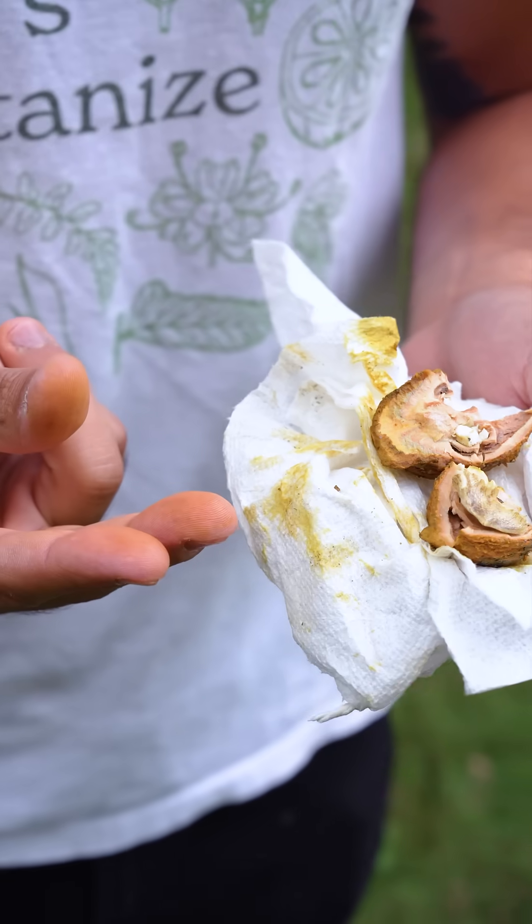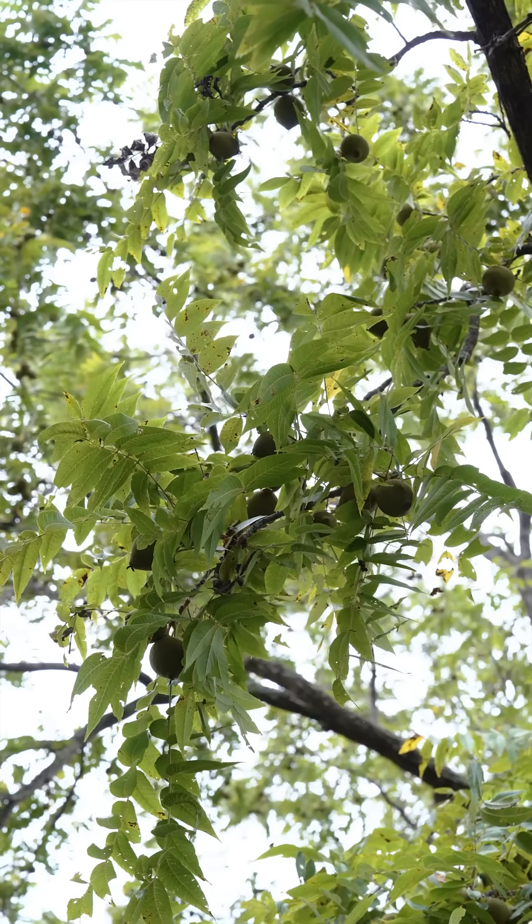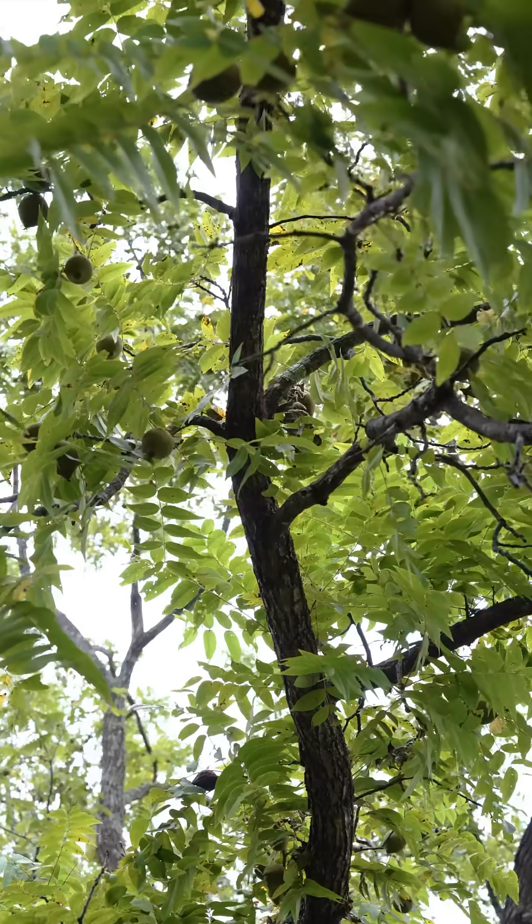In addition to being a good food resource, the mesocarp of the black walnut is a great natural dye, which you can start to see stain my fingers and this paper towel. The beautiful chocolatey brown wood is also one of the most prized hardwoods in all of North America.